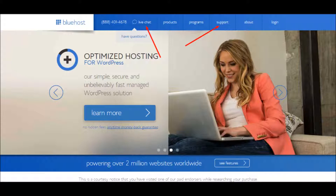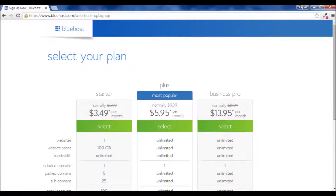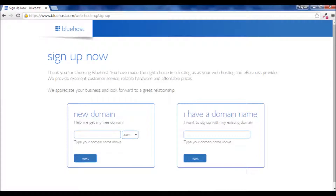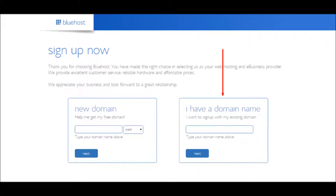So once you have that figured out, go back to the Plan Selection screen if you left, scroll down, and click on the Select button for the plan that works best for you. On the next screen, you have the option of signing up with a new domain or an existing domain. If you've already purchased a domain for your website, then use the second box labeled 'I have a domain name.'